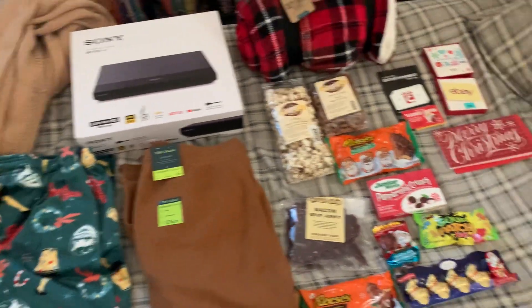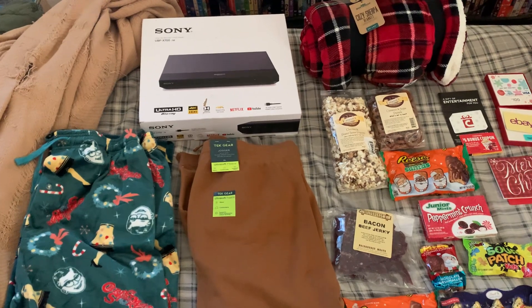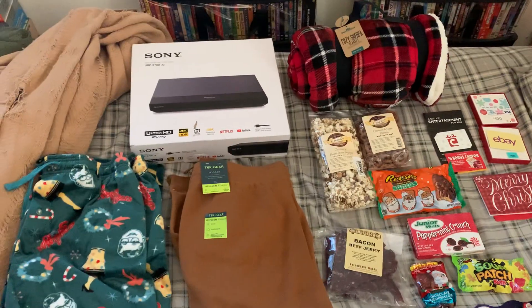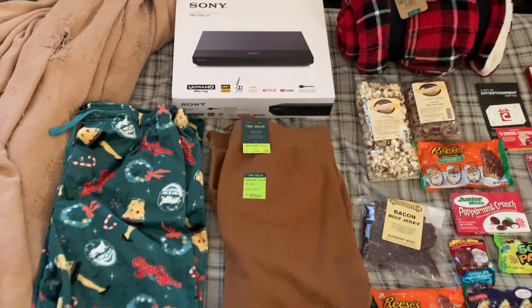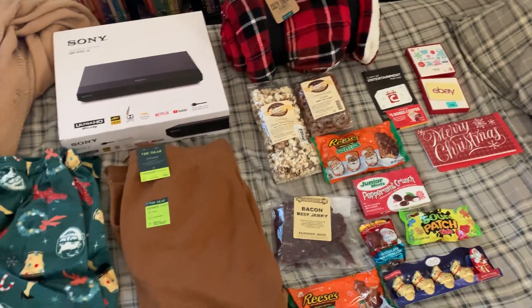Hey everyone, this is Brandon's Movie Corner and Merry Christmas to everybody. It's that time of the year again — it is time for me to show my Christmas presents of 2022. I got some pretty good stuff as you can see, so we're just going to get right into it.